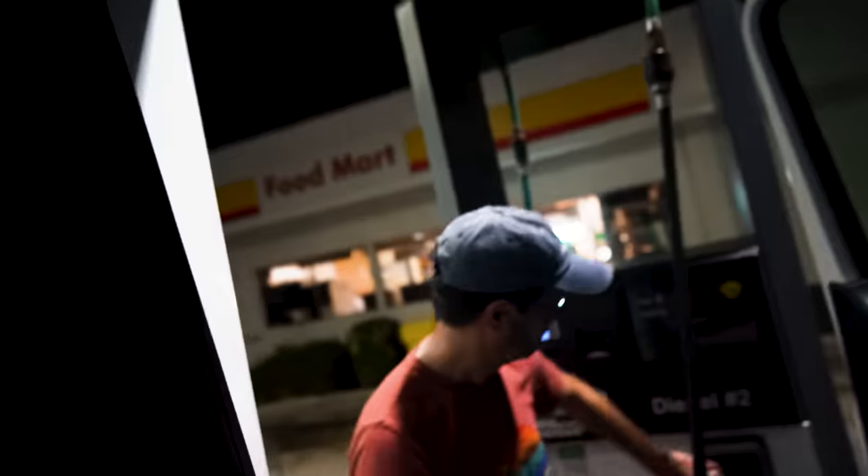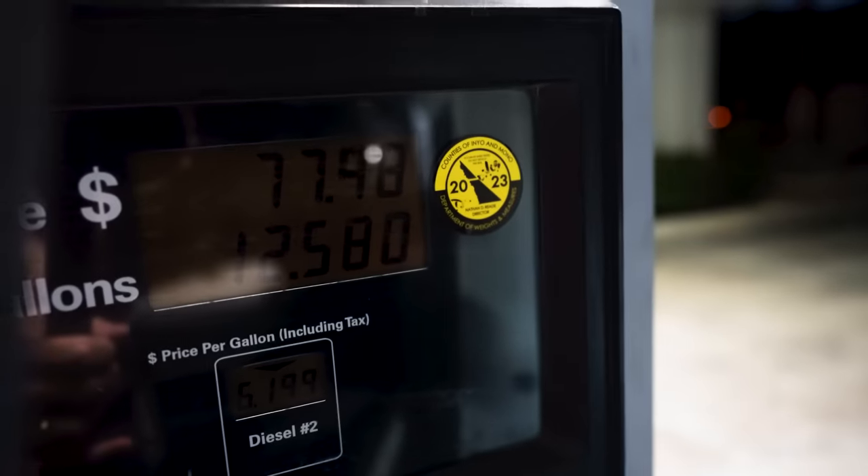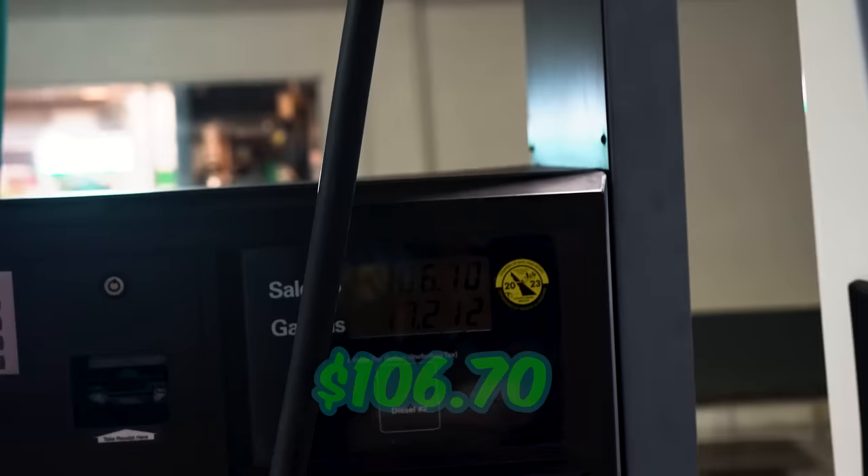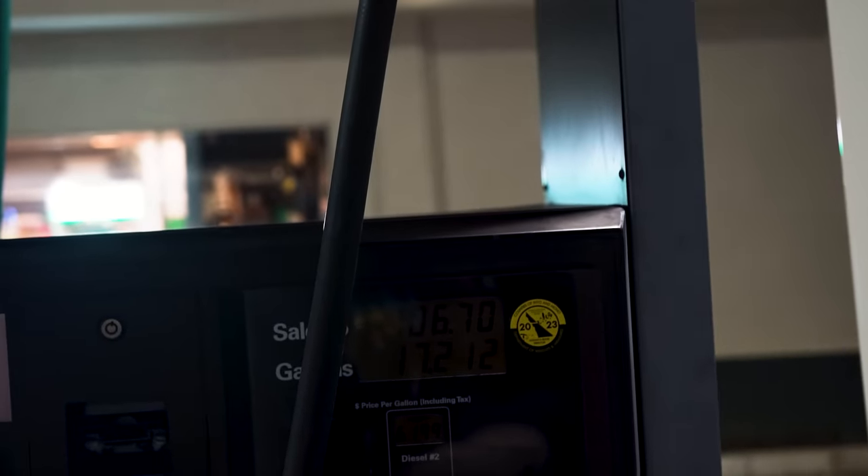Our first fill-up! What's the total? We put in about 17 gallons — $106.70. 17 gallons, $106.70!